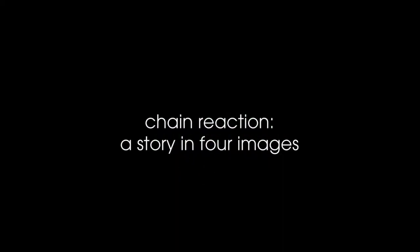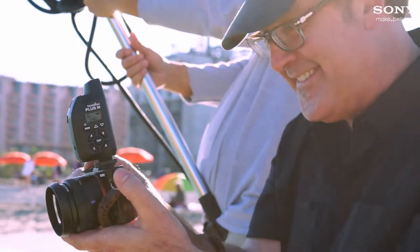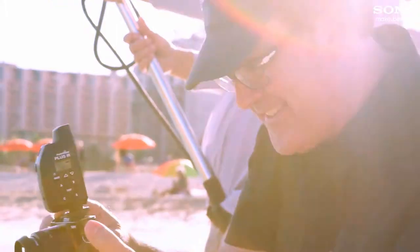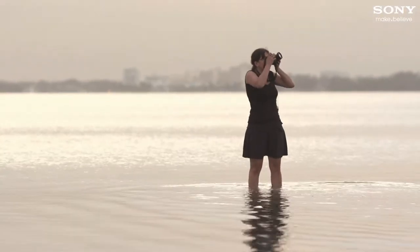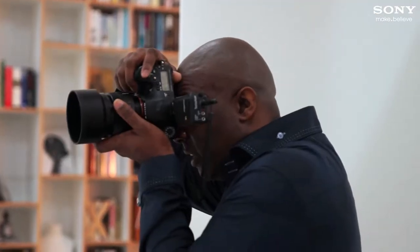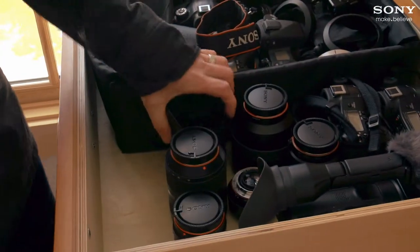We're here working on a project with Sony, bringing the Make.Believe experience to life. The way it worked is the first photographer received a brief and he created an image. The image that I made was my reaction to his photograph, and then I'll pass that on to the next photographer and he'll come up with his picture. It's storytelling through different points of view.